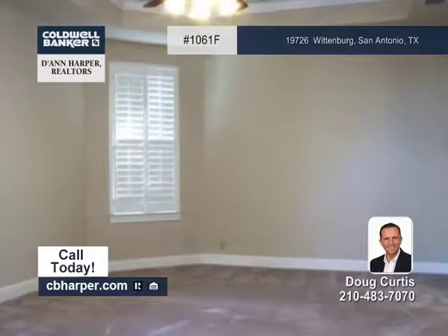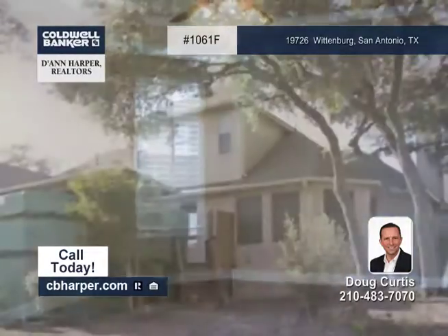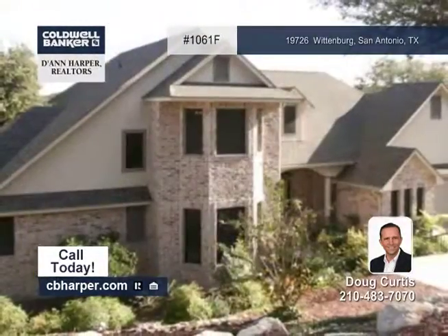Other features include a master suite with a walk-in closet and a large deck that's perfect for gatherings. Doug would love to show you around.